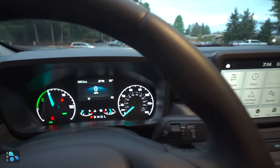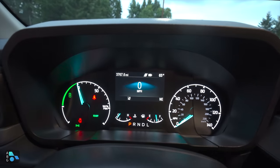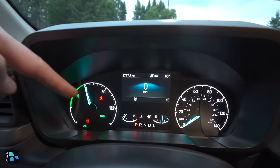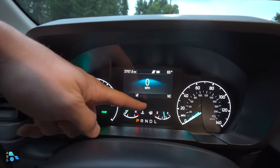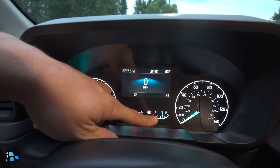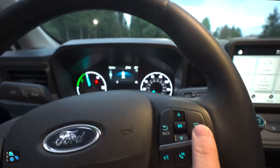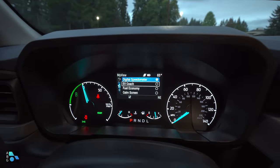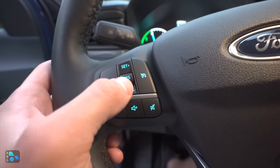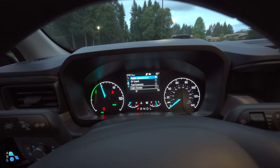Moving to the gauge cluster, we have a 4.2-inch screen in the center of the dash with a battery indicator dial on the left and a speedometer on the right going from zero to 140 mph. The left dial shows whether we're in recharge state or how much battery power is being used. Below the screen we have coolant temperature and fuel gauge — after about 200 miles of driving, this has barely sipped through any fuel.